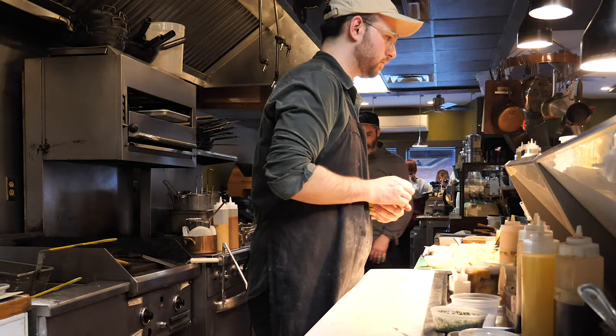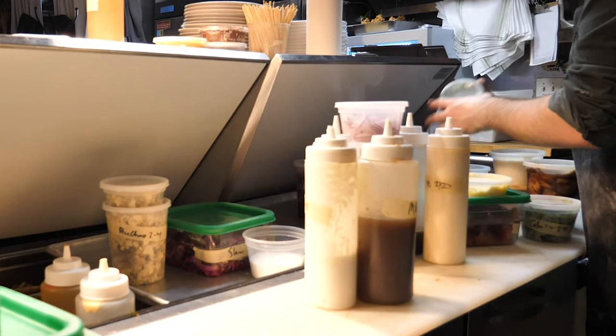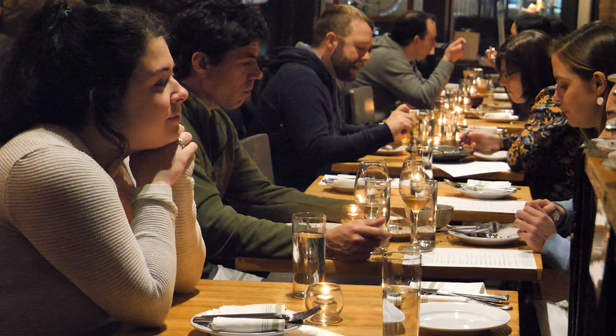We had started to get into fermentation and to become interested in zero waste, and we don't like getting bored. We like exploring new things, so the menu would change not every month but every day. There are hundreds of dishes, and I really enjoy — more so than an individual dish — I enjoy using everything.